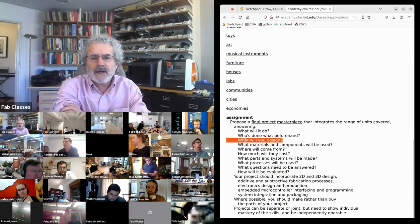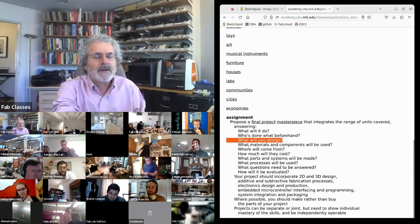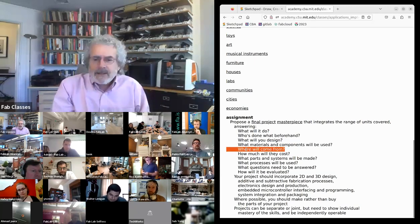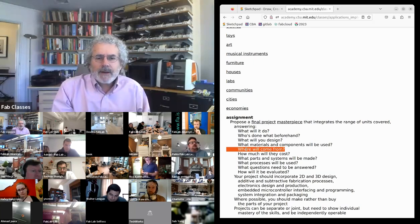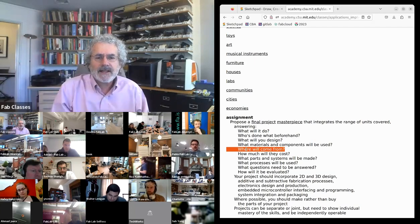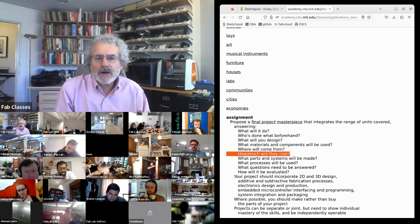At this stage I want to know what you're going to design. You should have a complete system diagram and the inventory of materials and components. For the weekly assignments your labs provided everything, but for the final project — looking ahead to life beyond the class — I want you to know where the things you're using come from and how much they'll cost.